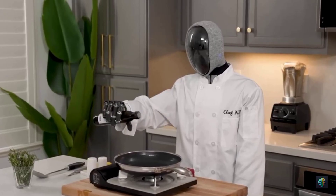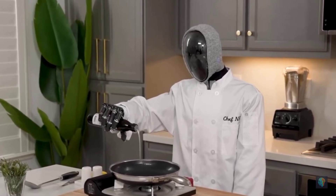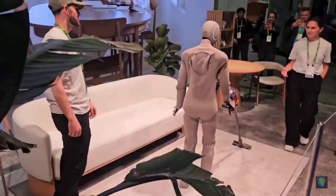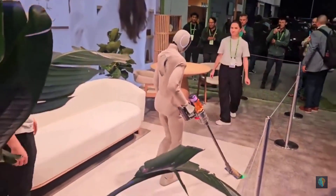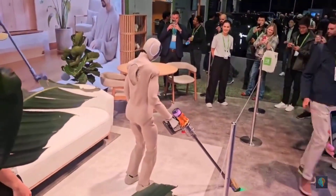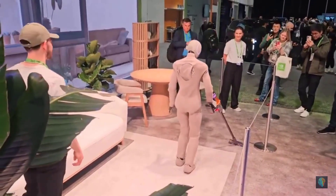The technology is still young, but Neo shows how close we are to a future where machines handle our chores, assist the elderly, or simply keep us company. So here's the question: would you pay $20,000 or $499 a month for a robot that cleans your house, learns from you, and evolves over time? Or does the idea of someone remotely guiding it through your kitchen still feel a bit too Black Mirror? Either way, the future of home robotics has officially arrived — and this time, you can literally order it.